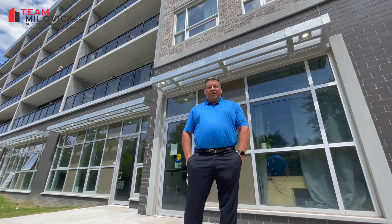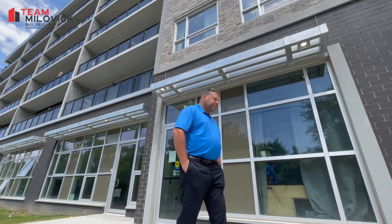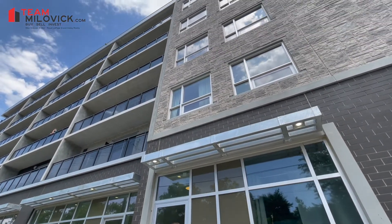Today we're going to take a look at Unit F113. Follow me! So we're outside of Unit F113. This is a one-bedroom with a den, with soaring 14-foot ceilings. Prepare to be impressed.